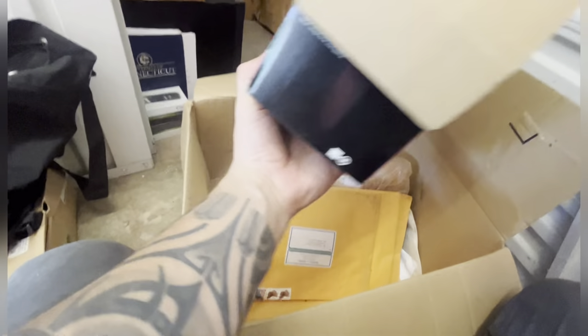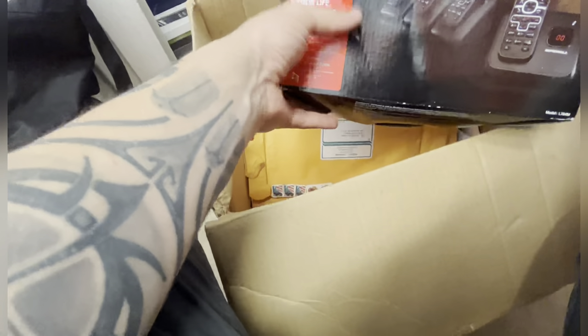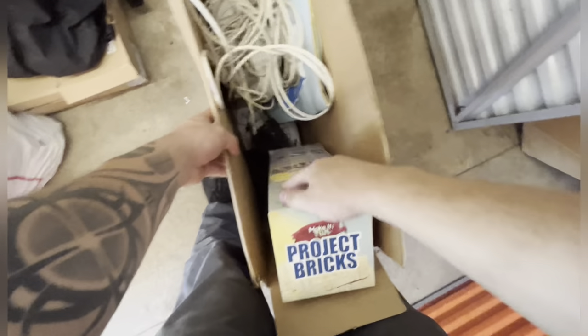That looks to be brand new clothes. Looks to be just paperwork, all paperwork. Some sort of phones — those actually might have a little bit of value. Junk.